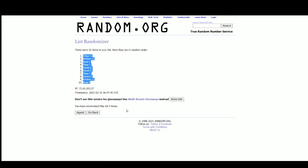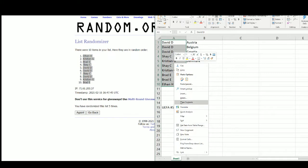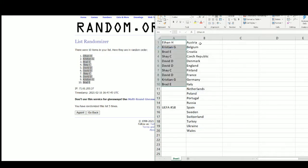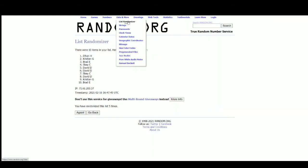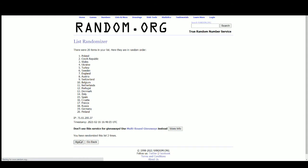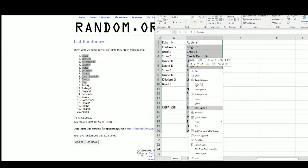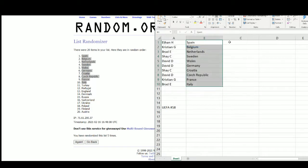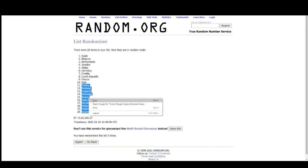We've got Ethan at the top, Brad on the bottom. We're going to Spain to Italy and Turkey to Austria.